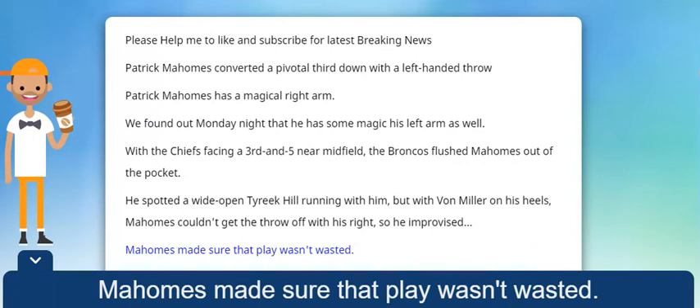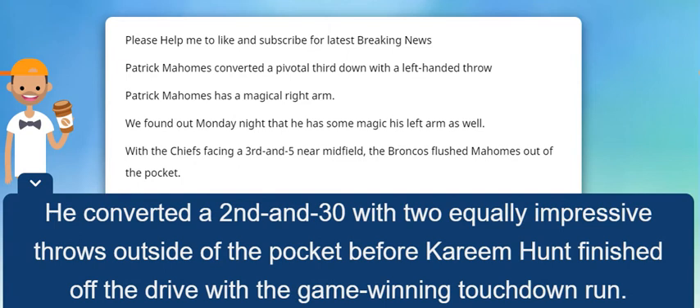Mahomes made sure that play wasn't wasted. He converted a second and 30 with two equally impressive throws outside of the pocket before Kareem Hunt finished off the drive with the game-winning touchdown run.